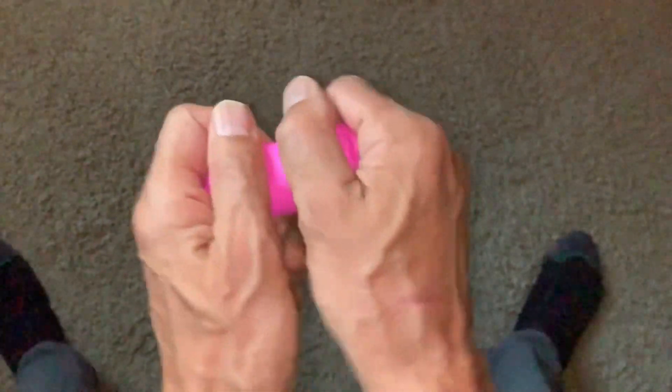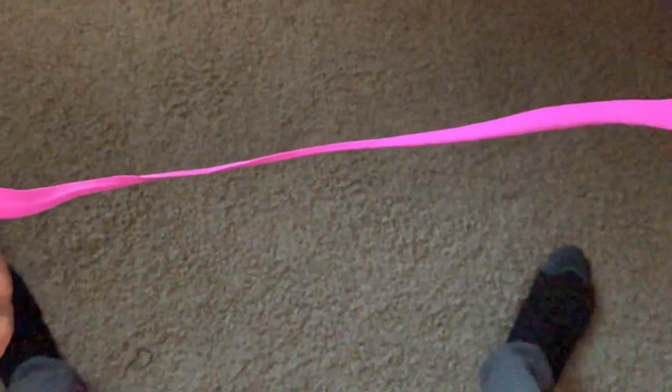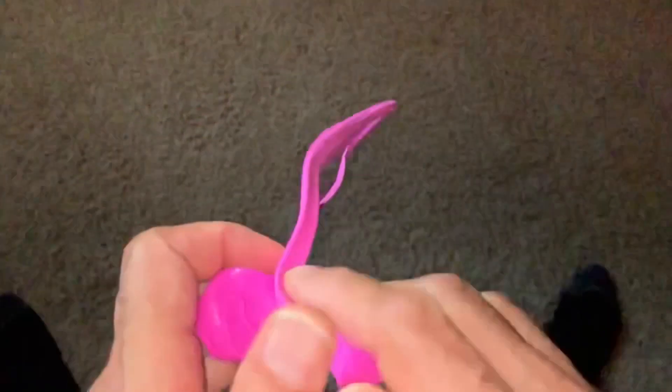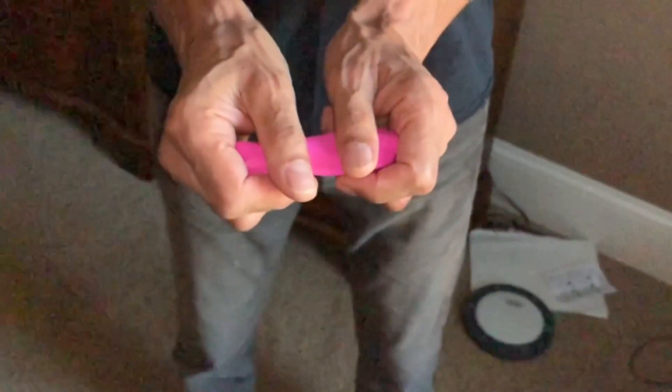This material has a really interesting property. It behaves as a liquid if you pull it slowly, but if you hit it or pull it fast, it behaves as a solid. So it's a non-Newtonian material. Now what if we pull it really fast? It breaks just like a solid, as you can see here.